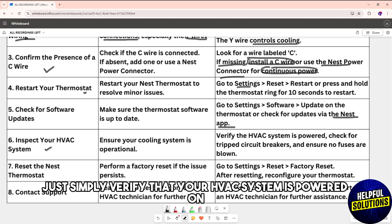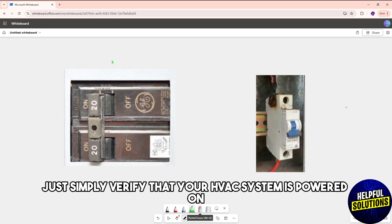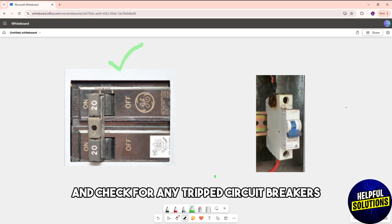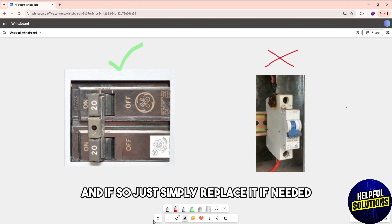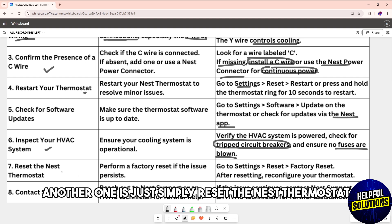Another solution is to inspect your HVAC system. Verify that your HVAC system is powered on, check for any tripped circuit breakers, and make sure there are no blown fuses — replace them if needed.